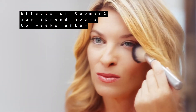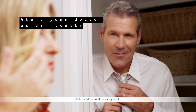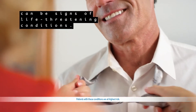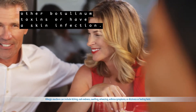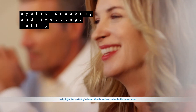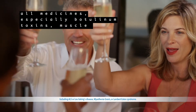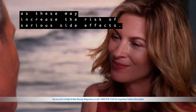Effects of Xeomin may spread hours to weeks after injection, causing serious symptoms. Alert your doctor if you experience difficulty swallowing, speaking, or breathing, eye problems, or muscle weakness, as these can be signs of life-threatening conditions. Don't take Xeomin if you are allergic to Xeomin, other botulinum toxins, or have a skin infection. Side effects may include allergic reactions, headache, injection site pain, eyelid drooping, and swelling. Tell your doctor about your medical history, muscle and nerve conditions, and all medicines, especially botulinum toxins, muscle relaxants, and blood thinners, as these may increase the risk of serious side effects.